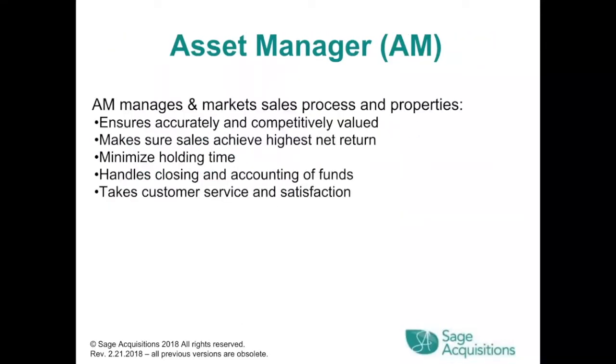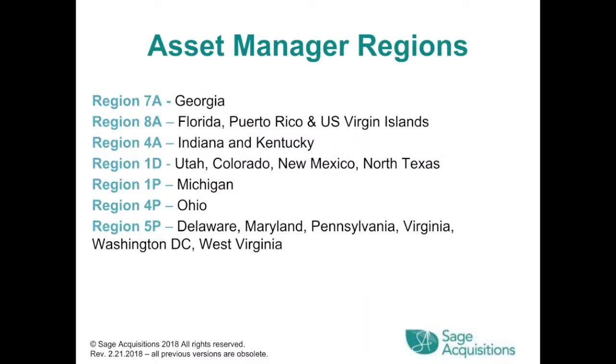The Asset Manager manages and markets the sales process and properties. They ensure the property is accurately and competitively valued, make sure sales achieve the highest net return, minimize holding time, handle closings and accounting of funds, and take care of customer service and satisfaction. The Asset Manager regions are Region 7A in Georgia, Region 8A in Florida, Puerto Rico, and U.S. Virgin Islands, and Region 4A in Indiana and Kentucky.